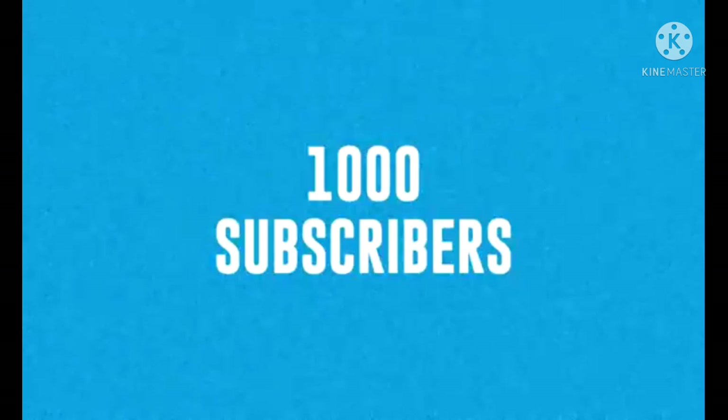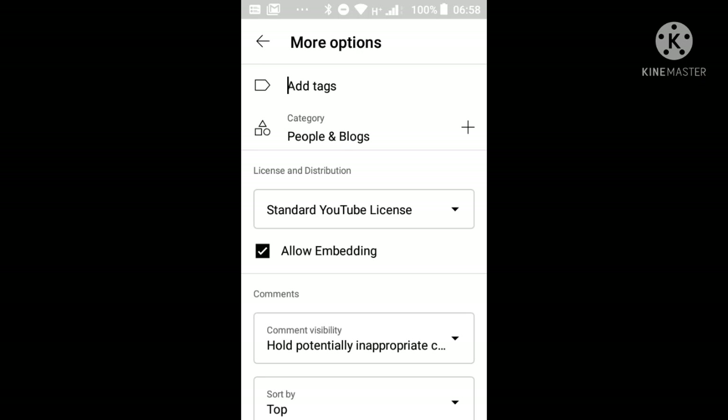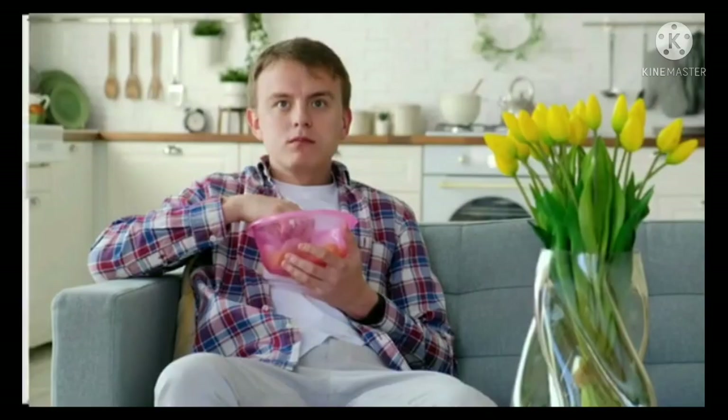After allowing embedding in your channel, watch hours will start to increase. It takes a week to reach 1000 watch hours, and also for 4000 watch hours. At this stage your channel will be eligible for monetization, and after 14 days the review of your channel will be accepted for the YouTube Partner Program.